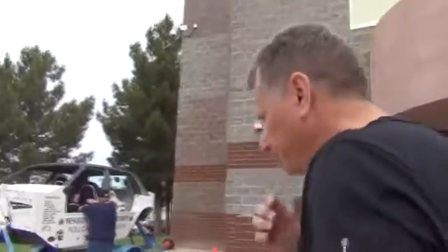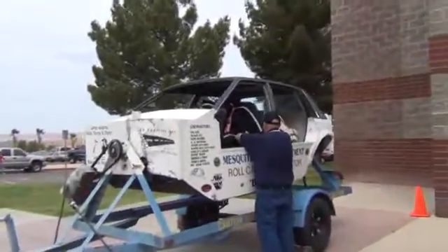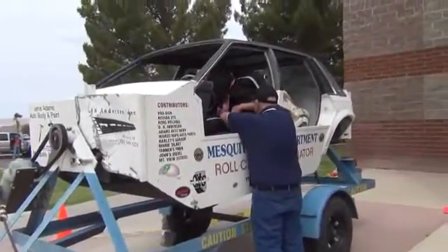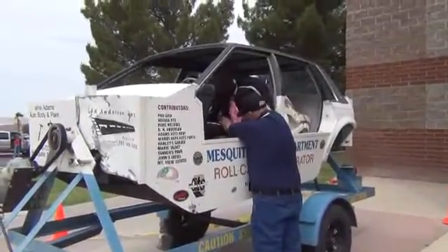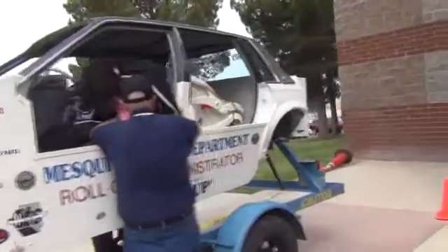Next we have our roll car, which has been around our department for several years. We've got a couple of our volunteers out here demonstrating this today. What this simulates is what happens when you lose control of a vehicle and it does end up rolling. As soon as they get done putting our crash test dummies in there, we'll give it a demonstration on what to expect.